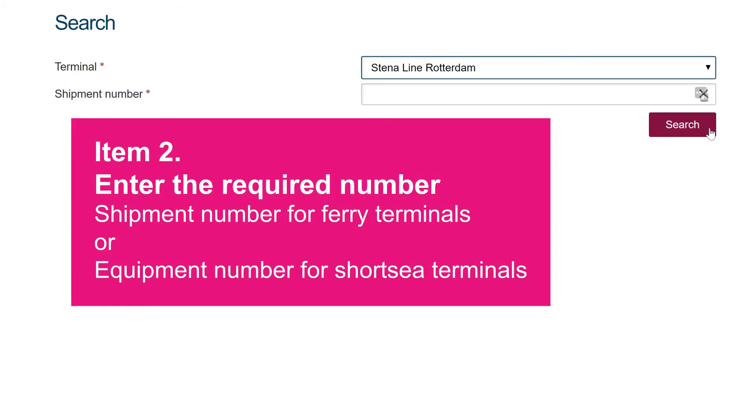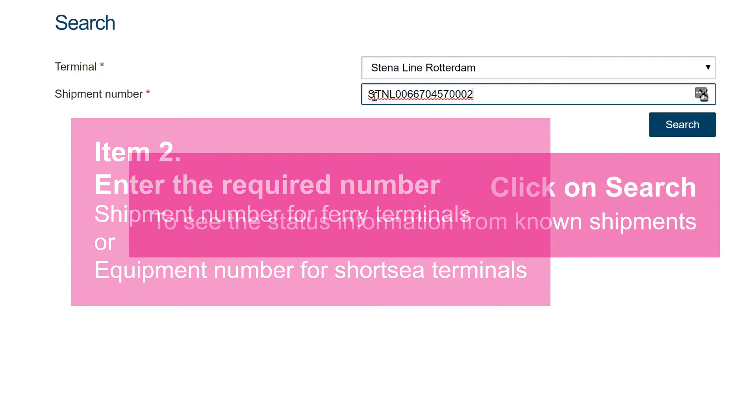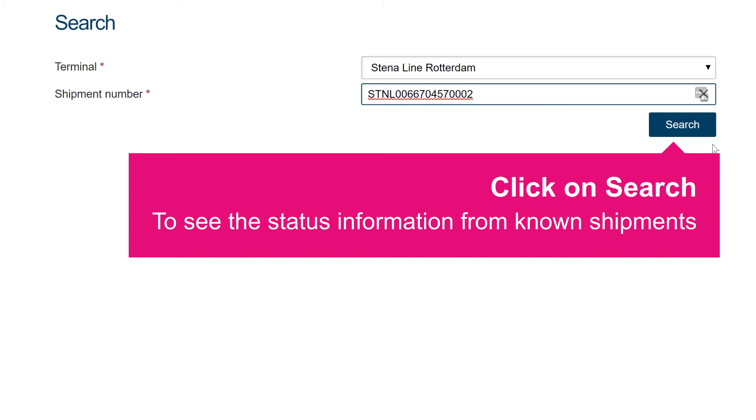Second, enter the required number. This is a shipment number for ferry terminals or an equipment number for short sea terminals. Next, click on Search to see the status information from known shipments.